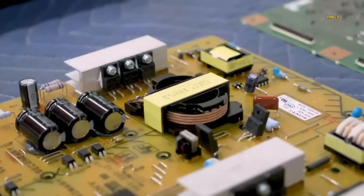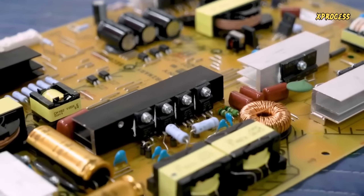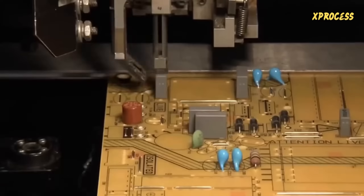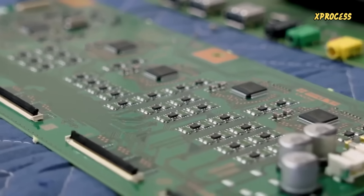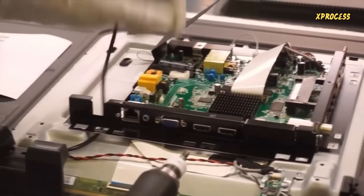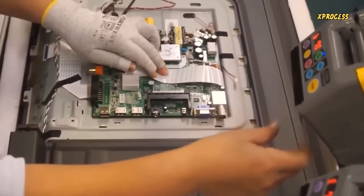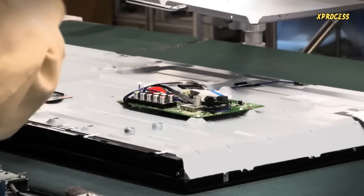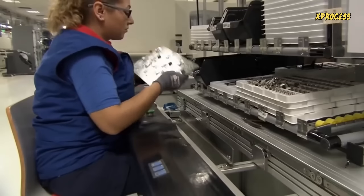Liquid crystals won't function without power, and the components that distribute that power are manufactured on-site. The main board, called SSV, and the power supply board, known as PSB, are made with this machine. They are the brain of the television, and their circuits contain complex algorithms that ensure perfect image and sound quality. There are other boards as well, such as the control boards found on the sides of the televisions, the remote control receiver board, and the Wi-Fi board. Generating the image and sound involves using a large number of individual components that are placed one by one on thousands of motherboards.